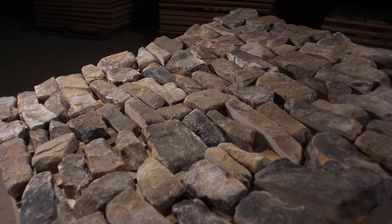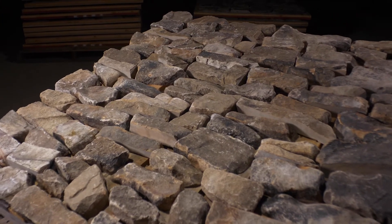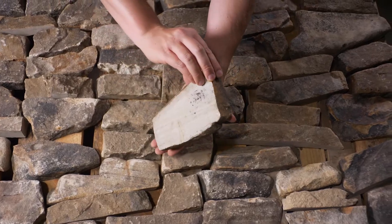The stone will be delivered on a pallet like the one shown here, with 7 layers containing 100 square feet of individual stones. Each single piece of premium quality stone is approximately 1 inch thick and the back is sawn with a diamond blade.